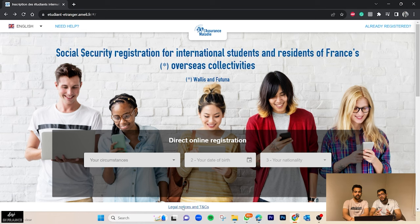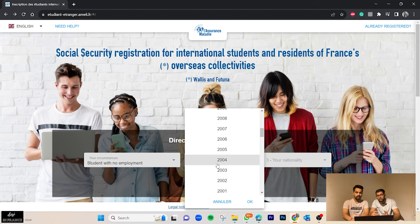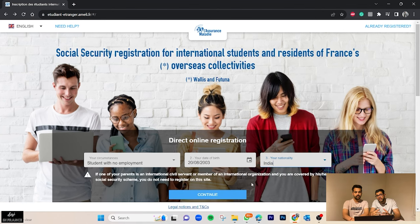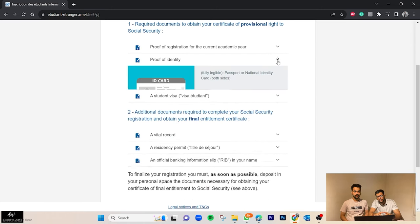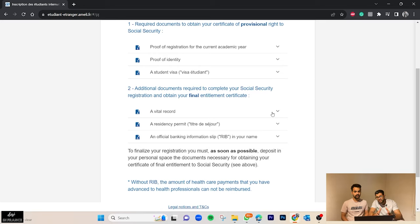As you can see on the screen, after clicking onto the link etudiant.ameli.fr, you have to provide some basic information: your circumstances, date of birth, and nationality. Under circumstances, select 'student with no employment.' After entering your date of birth and nationality, click continue. You will be redirected to a page asking about the documents required for registration: proof of registration for your academic year, proof of identity such as your passport, and your student visa.